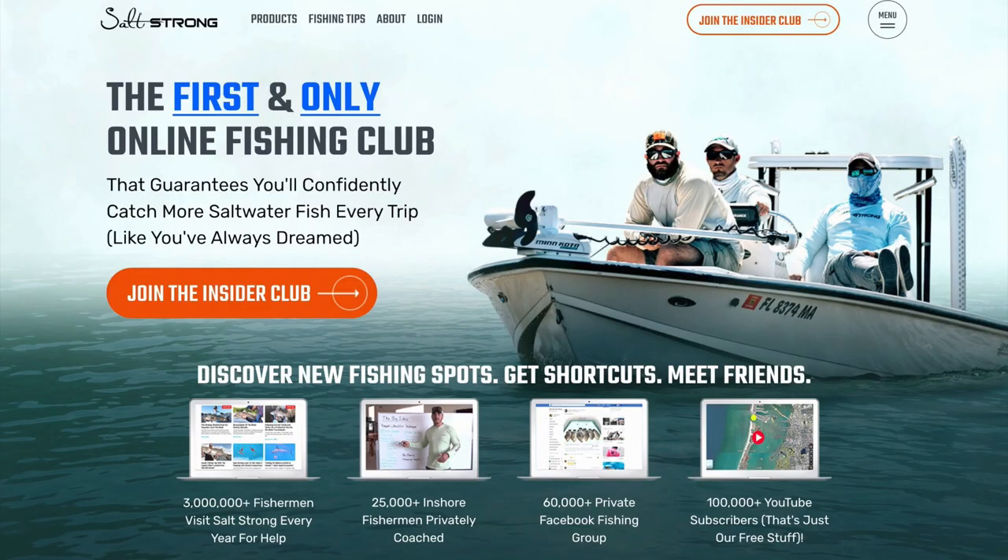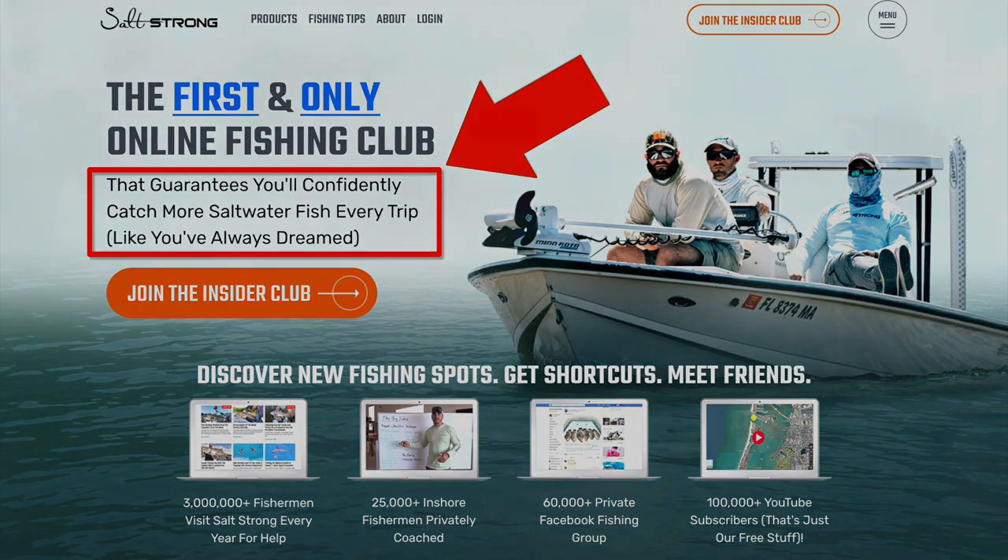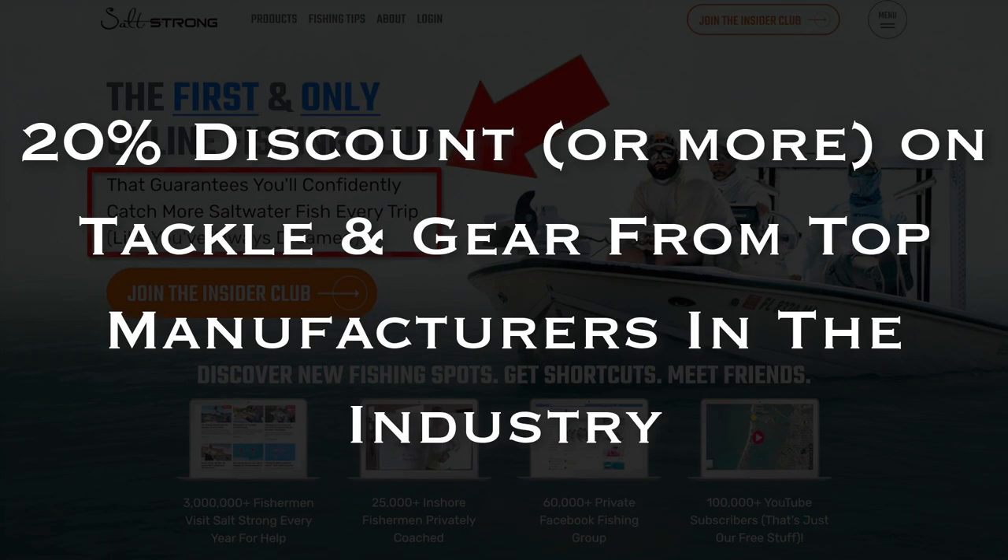If you are new to Salt Strong, we are the largest online fishing club for saltwater anglers and we guarantee you two things: number one, you'll start catching more fish in less time; and number two, you will save a ton of money on your favorite tackle and gear with discounts available exclusively for our members. To learn more, go to saltstrong.com and we'll see you there.